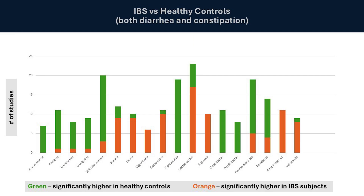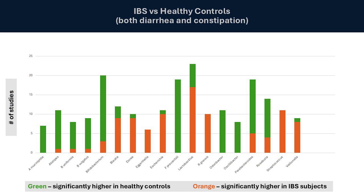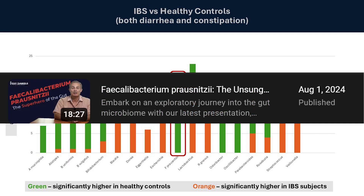If we take a look at the average microbiome profile for IBS, which comes from my IBS videos, we see many of the usual key players. At the opposite ends of the spectrum, we see the superhero of the microbiome, F. prausnitzii — always significantly higher in healthy controls as compared to those with IBS. I have a whole video dedicated to this amazing bacterium.